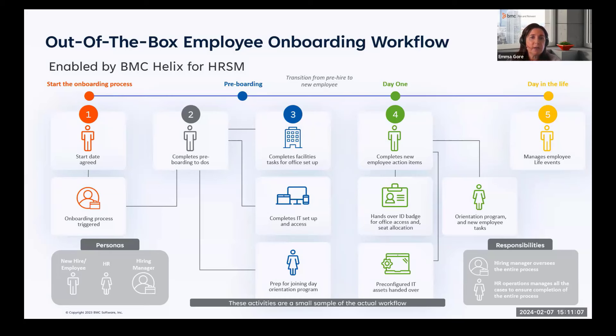On day one, the new hire automatically becomes an employee. They log into the employee portal and all their documents and activities from the pre-boarding phase are now under their employee name. They receive their day-one tasks, training, and orientation. Within this release, offboarding was also enhanced — we've included an offboarding workflow and alumni portal to ensure a safe and secure process, so we're now managing the entire employee lifecycle.